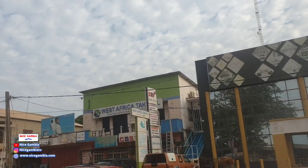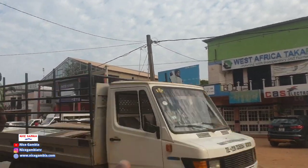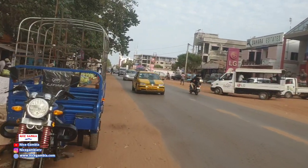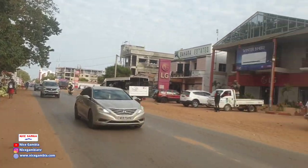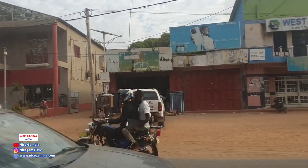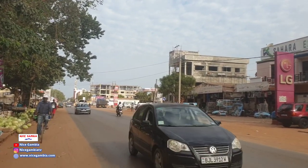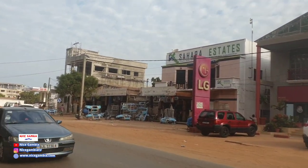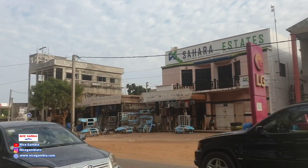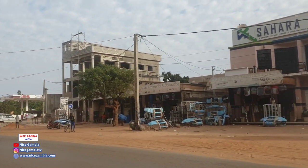Going along, you have an LG shop over there. We also did a video on these shops — they also carry solar materials. If you search price of solar in the Gambia or price of solar materials or solar appliances, you should be able to find that video. And you also have some car decoration centers here — about three or four shops that sell car decoration products.